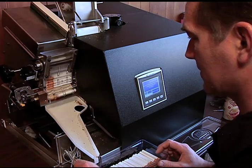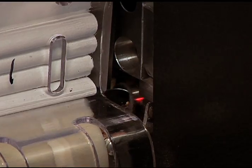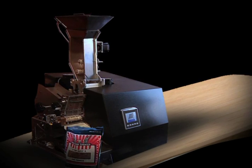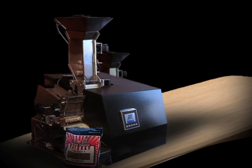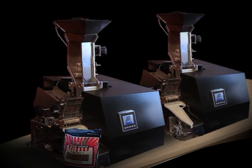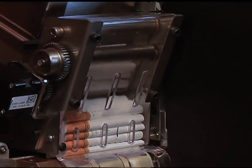Just plug in our machine to any 110 outlet, turn it on, and start rolling. We all know how valuable floor space is. The Freedom Filler 200 is about half the size of competitive machines, so two Freedom Filler machines can fit comfortably in the same space as one of our competitor's machines. You can then double your production within the same square footage area.